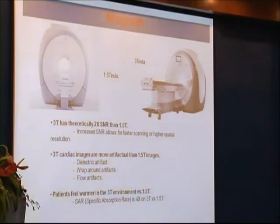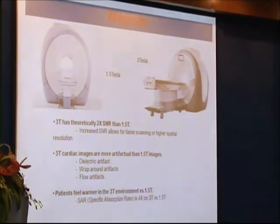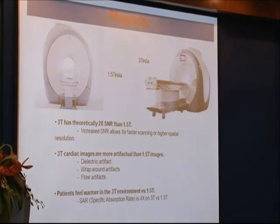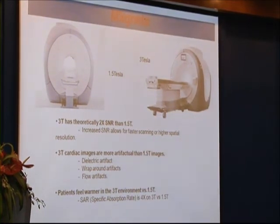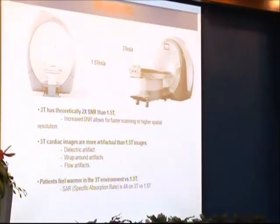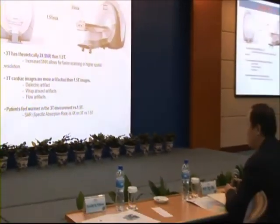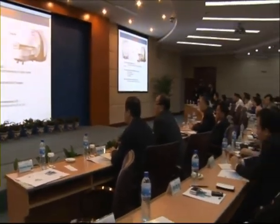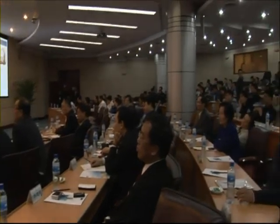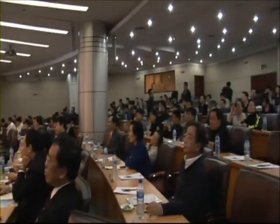The tendency now is also to make the bore of the magnet wider, so that there is less of a problem with the fear of closed spaces. And it's also clear to say that the 3 Tesla magnet is about twice of everything that a 1.5 Tesla magnet is, including headaches.